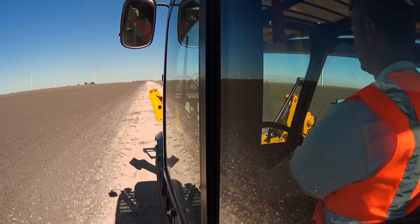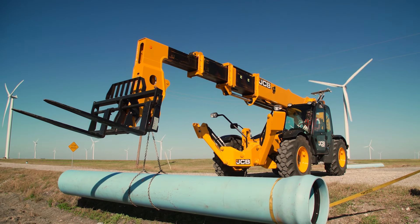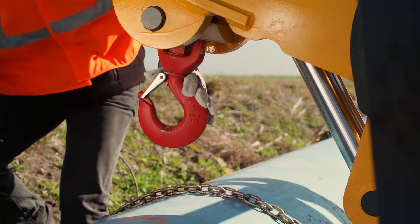We've incorporated visibility into the design. Our booms are very structurally strong. We also have a lot of attachments that you can use on all of our telehandlers.